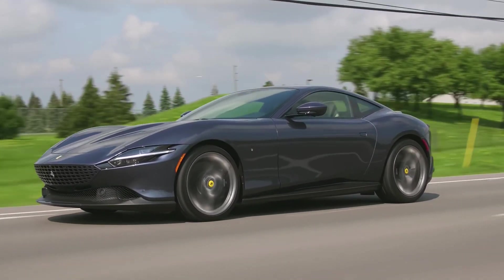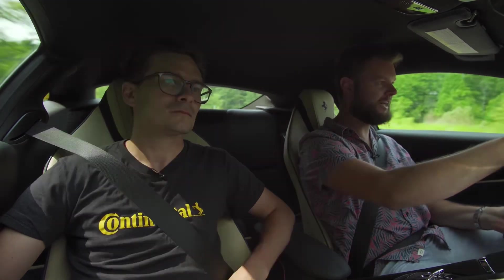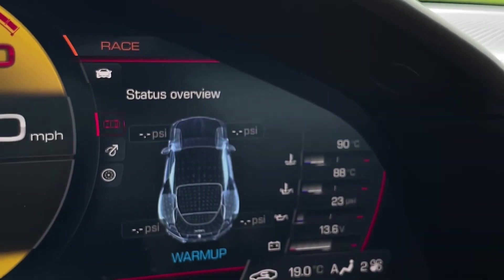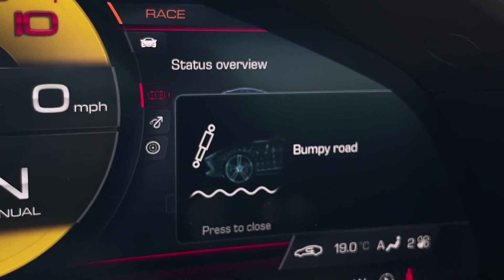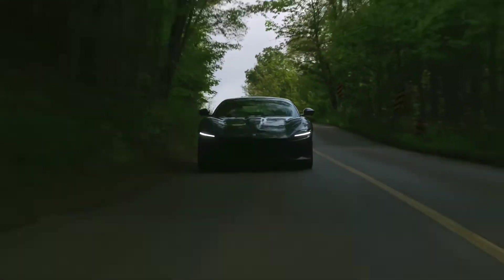In terms of driving experience, the Roma has been praised by reviewers for its responsive handling and smooth ride. The car's suspension and steering have been tuned to deliver exceptional precision and control, making it a joy to drive on both winding roads and straightaways.